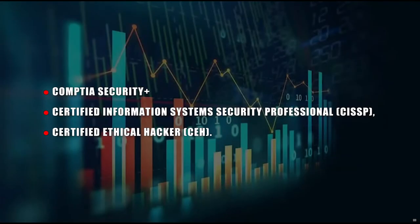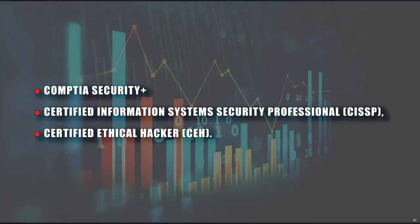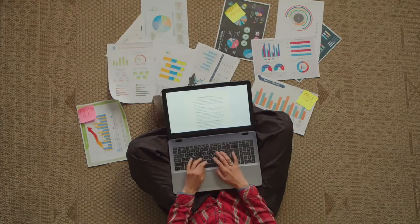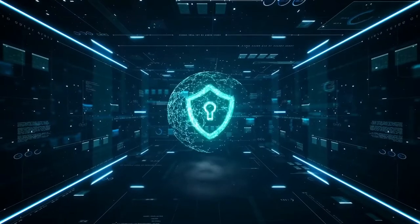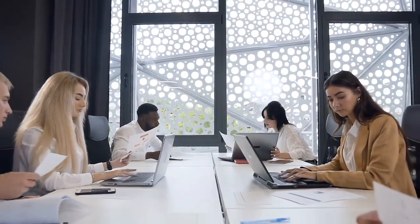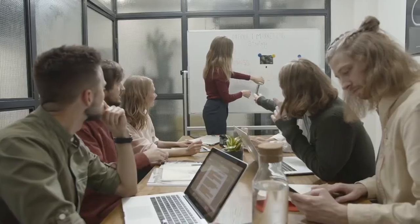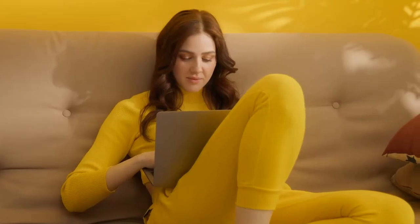Various online platforms and institutions offer cybersecurity courses and certifications, such as CompTIA Security+, Certified Information Systems Security Professional (CISSP), and Certified Ethical Hacker (CEH). These courses cover topics like network security, cryptography, risk management, and ethical hacking techniques, providing a solid foundation for a career in cybersecurity. For example, Coursera offers various cybersecurity courses for all experience levels; beginner classes usually take 3 to 6 months and come with a certificate. Remember that cybersecurity is a constantly evolving field, so continuous learning and hands-on practice are crucial. Always respect privacy and legal boundaries while practicing cybersecurity techniques.